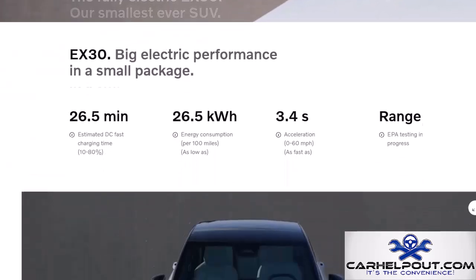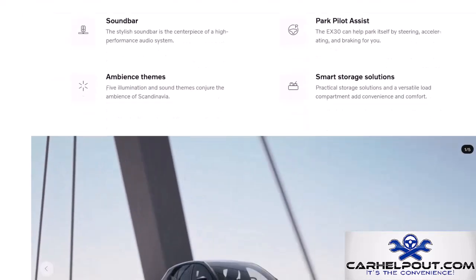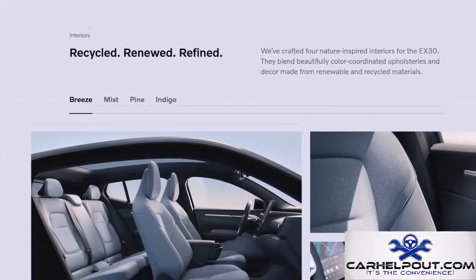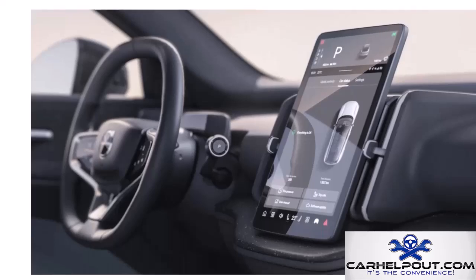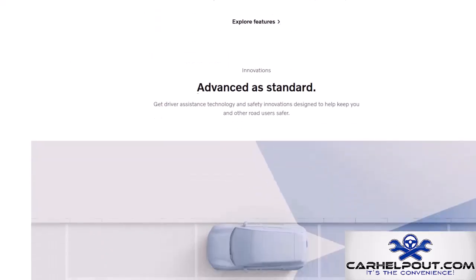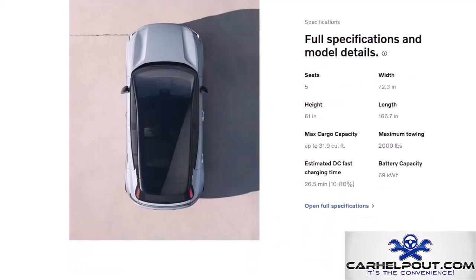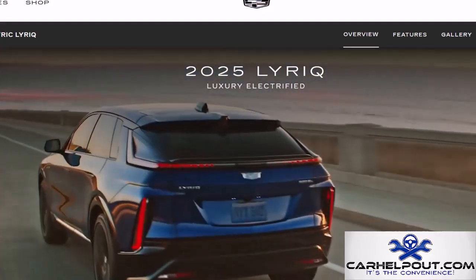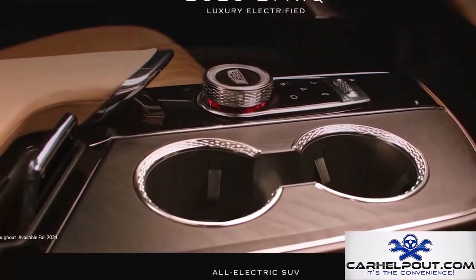Let's talk about the Volvo XC30, Volvo's entry into the small electric SUV market, packed with safety, style, and Scandinavian design. Starting around $35,000, it features signature Volvo safety tech, a luxurious interior, and an estimated 275 miles on a single charge — a great blend of practicality, style, and efficiency.